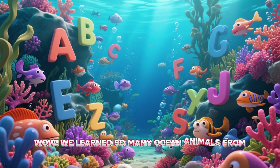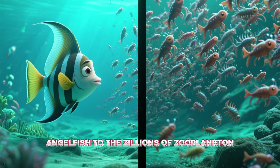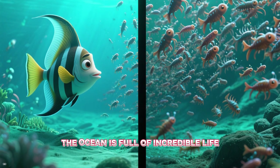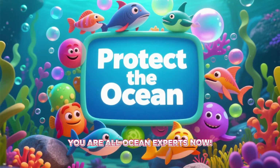Wow! We learned so many ocean animals from all the way A to Z. From the amazing angelfish to the zillions of zooplankton, the ocean is full of incredible life. You are all ocean experts now!